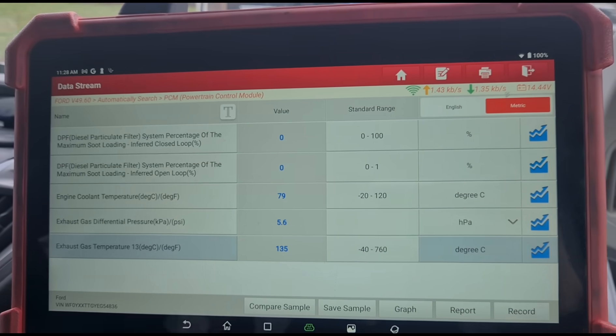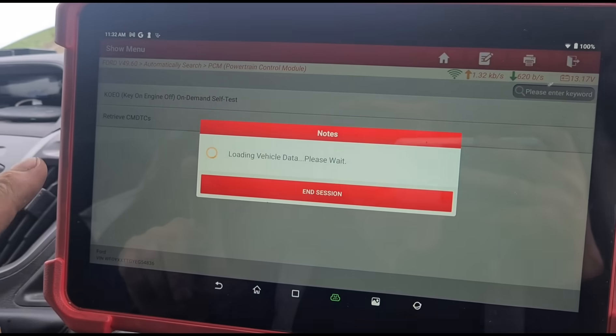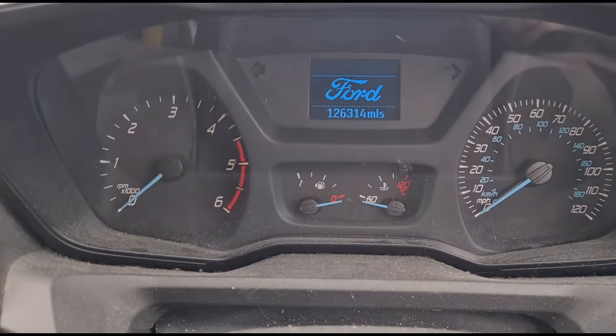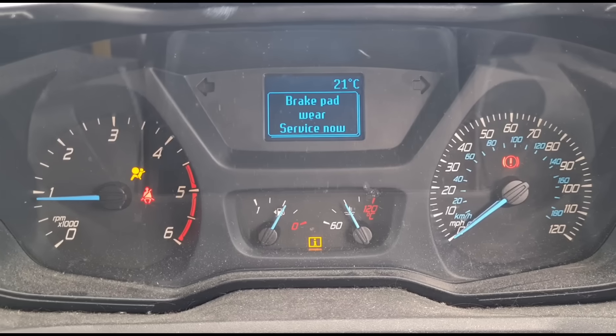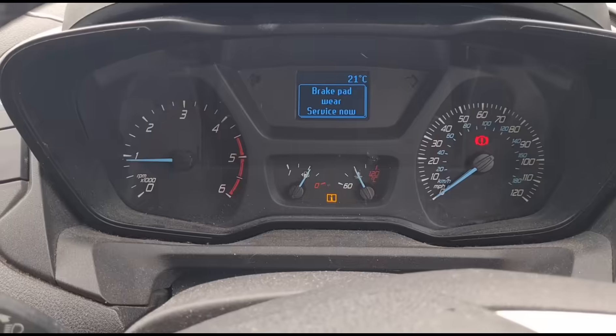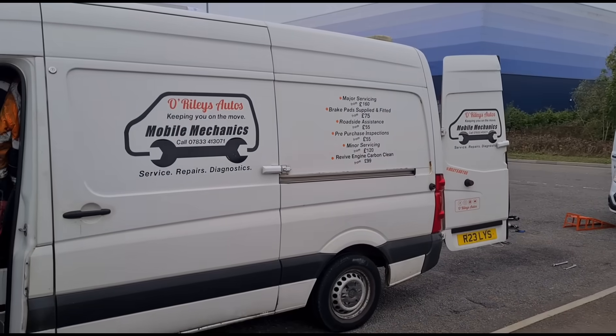As the temperature has decreased, so has the DPF pressure. Back in the data stream just to confirm there are no fault codes. Start the vehicle up again — we've got a brake pad service warning there, but that's a separate matter. That Transit is all sorted and I'll see you on the next video.